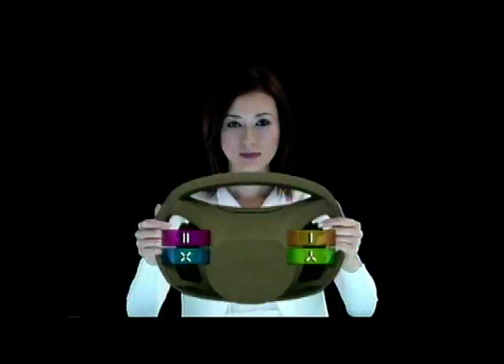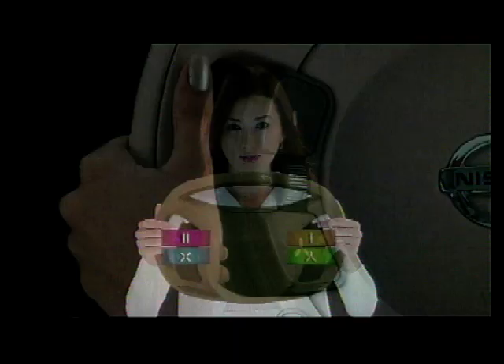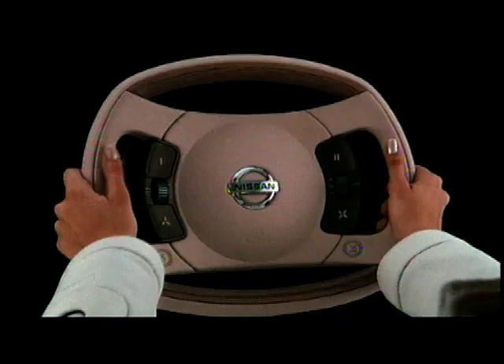Many different functions are routed into four basic buttons on the steering wheel — one, two, three and four. It's called the 4HMI concept, where HMI stands for Human Machine Interface.